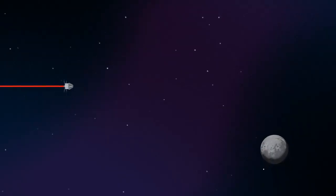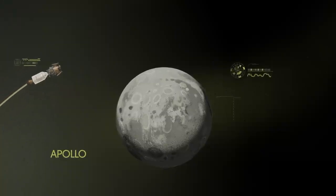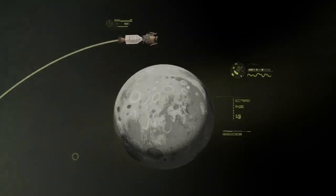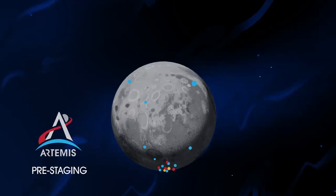Approaching the Moon, we see the fundamental differences between Artemis and Apollo. Instead of requiring Orion to serve as an expendable lunar command module or to carry a constrained lunar lander, the Artemis missions will take advantage of a different approach: pre-staging. Everything needed for lunar missions will be positioned in advance by commercial and international partners.